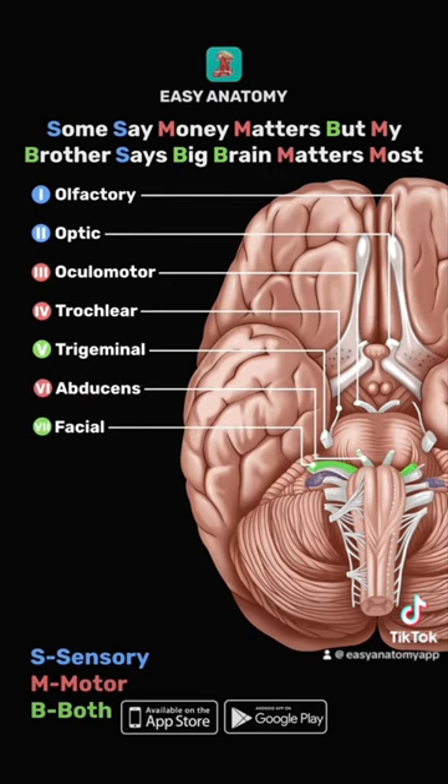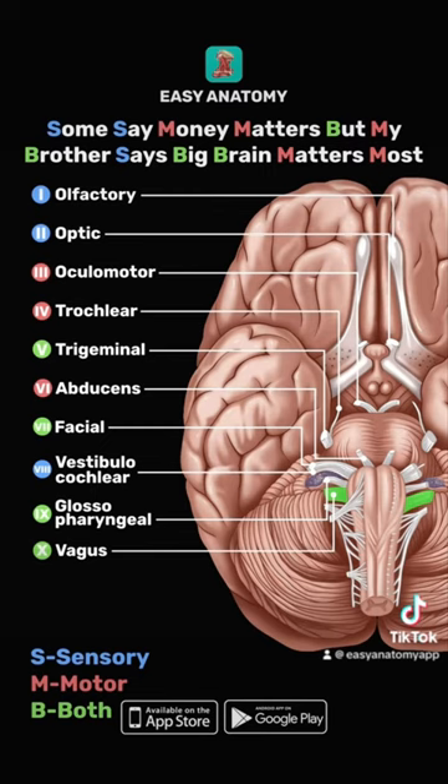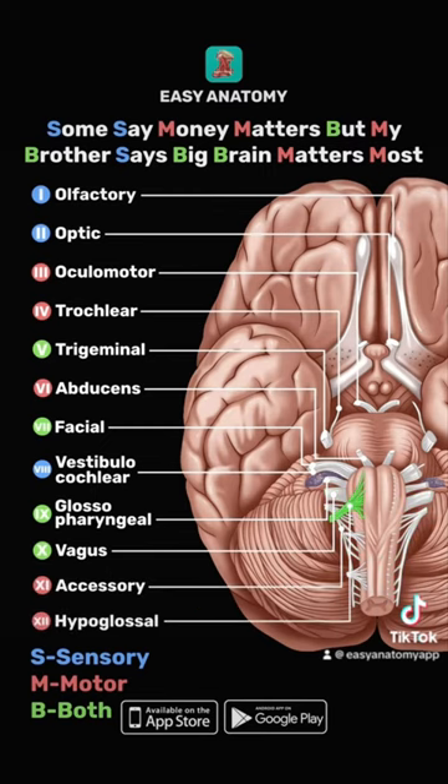The facial nerve is both. The vestibulocochlear nerve is sensory. The glossopharyngeal and vagus nerves are both. And the accessory and hypoglossal nerves are motor.